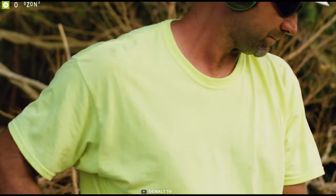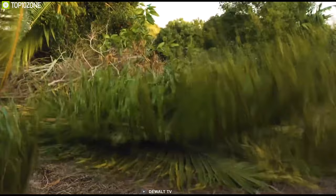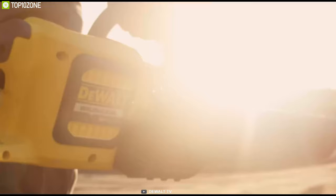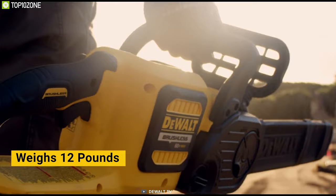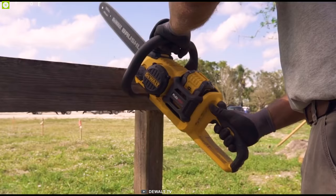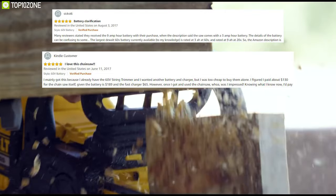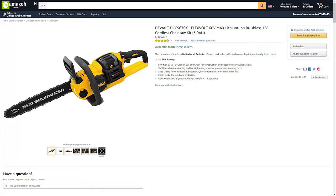It features a super-efficient and powerful brushless motor that helps to maximize run time and enhances the life of the chainsaw. It's also quite light at only 12 pounds, making it easy to handle. If you are looking for one of the most powerful, convenient, lightweight, and easy-to-use battery chainsaws on the market, this one might be perfect for you, and with amazing ratings and reviews from users, you can own one without any doubt.